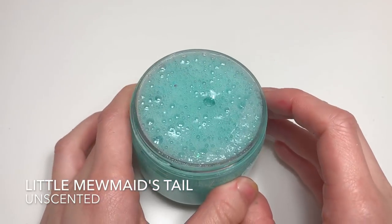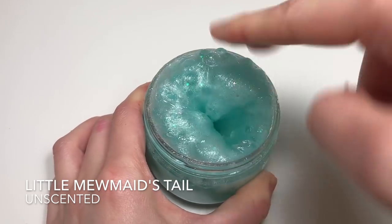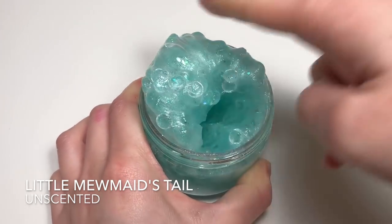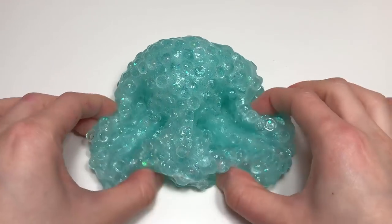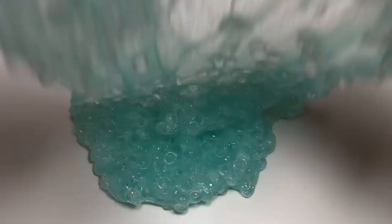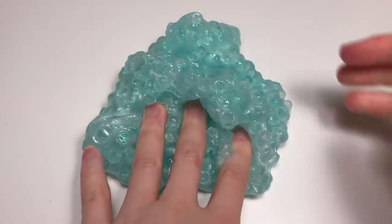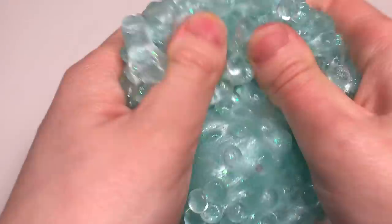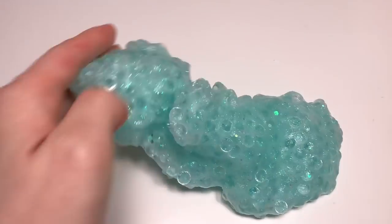Next up we have a fishbowl slime called Little Mewmaid's Tail, inspired by Ariel's mermaid tail — it looks just like scales and is a turquoise color. It has blue, green, and chunky iridescent glitter in it so it looks really gorgeous. This one is unscented to keep clarity, and like the Cinderella slipper slime, it was made recently so it's still bubbly but will come cleared up when you get it.